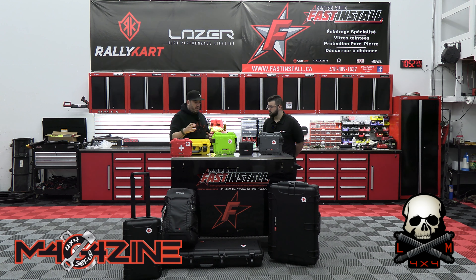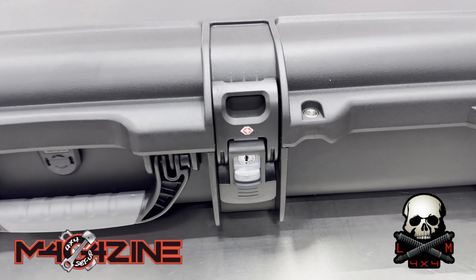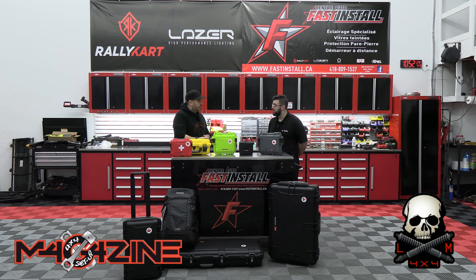Autre aspect que j'aime : on a la possibilité de les barrer, dans le fond de les verrouiller, soit avec un cadenas. Mais vous offrez aussi un système avec une clé. Oui, exact. Il y a moyen de changer ce qu'on appelle les latches sur le côté, les systèmes de verrouillage. Il y a moyen d'y mettre un système de clé TSA, donc qui respecte les normes d'un aéroport.